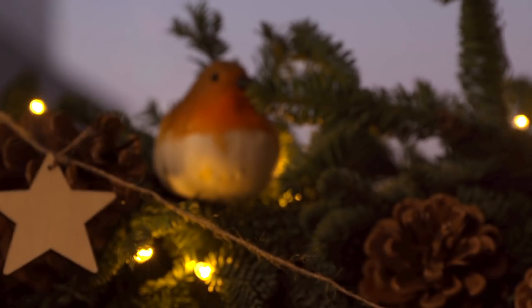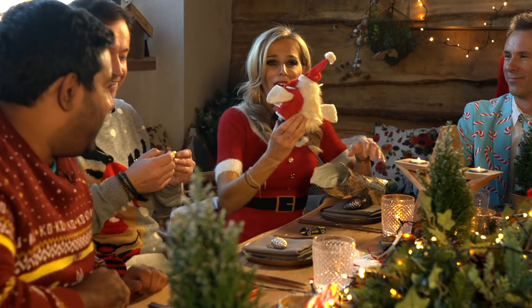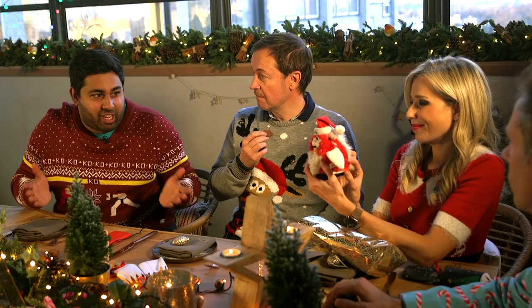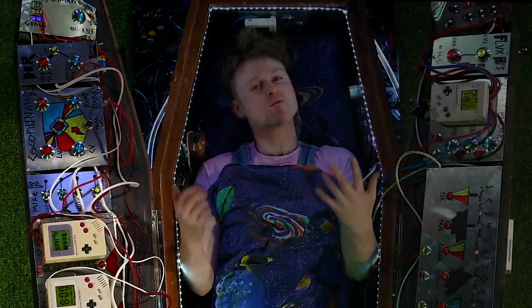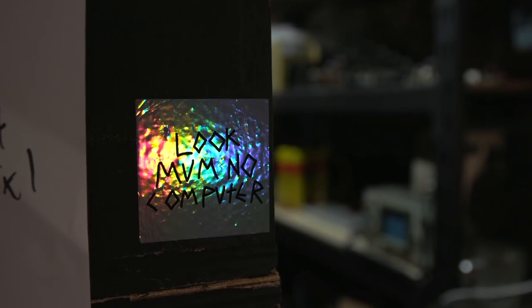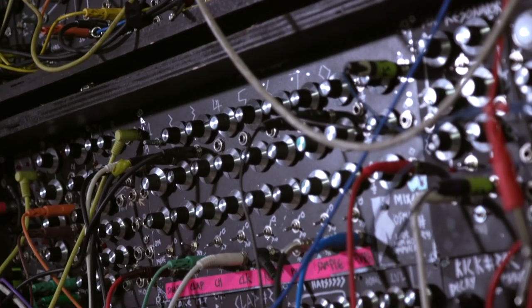This is Sam Battle, otherwise known on YouTube as Look Mum No Computer. With over 240,000 subscribers on the platform, he showcases musical instruments and other weird inventions that he's created using old tech — be it a Lego Star Wars orchestra, a flame-throwing Henry Hoover, or even a choir of singing Furbies.